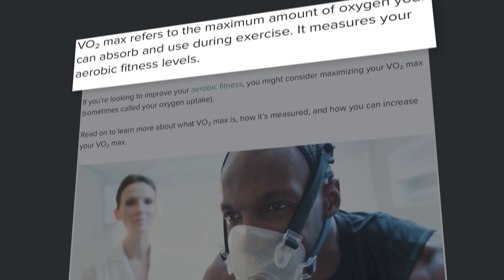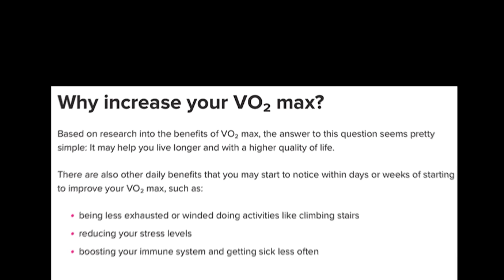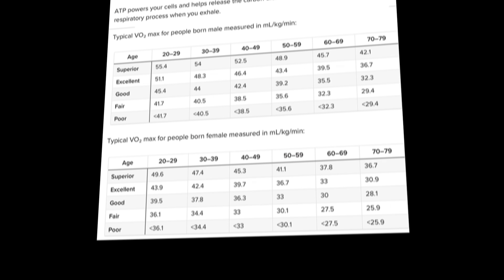VO2 max is one of the key indicators for both performance and longevity. 87% of cyclists say they want to increase their VO2 max, but most have absolutely no idea how to actually do it. So if I was looking to optimize VO2 max today, this is exactly how I would build a world-class VO2 max, step by step.